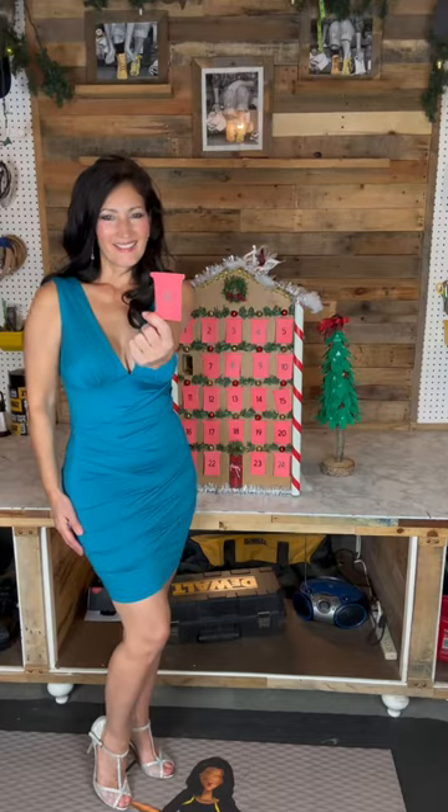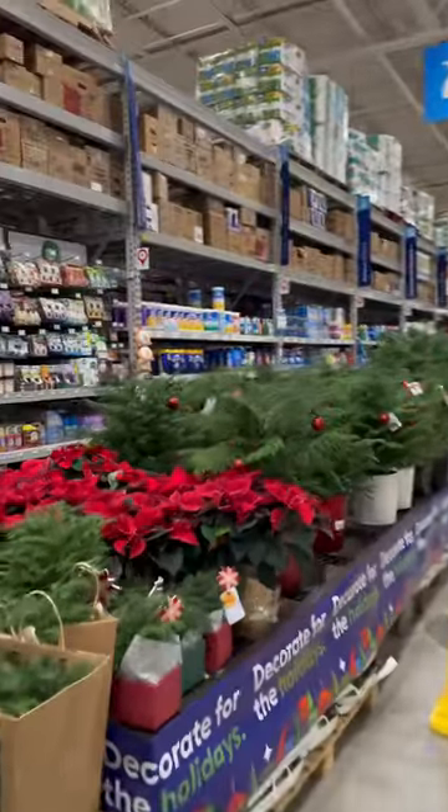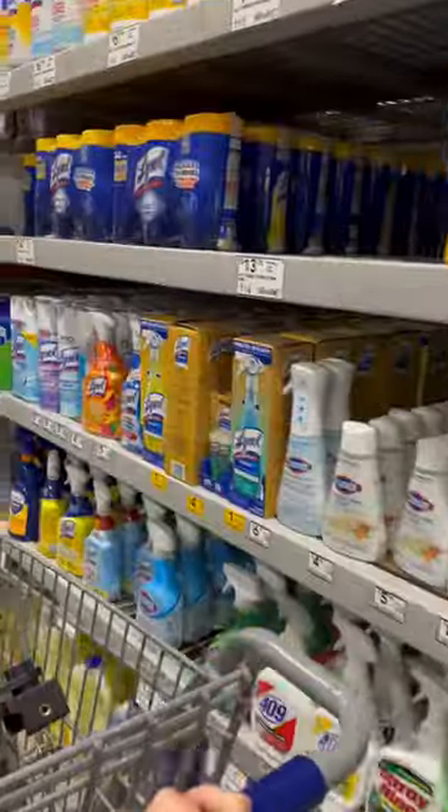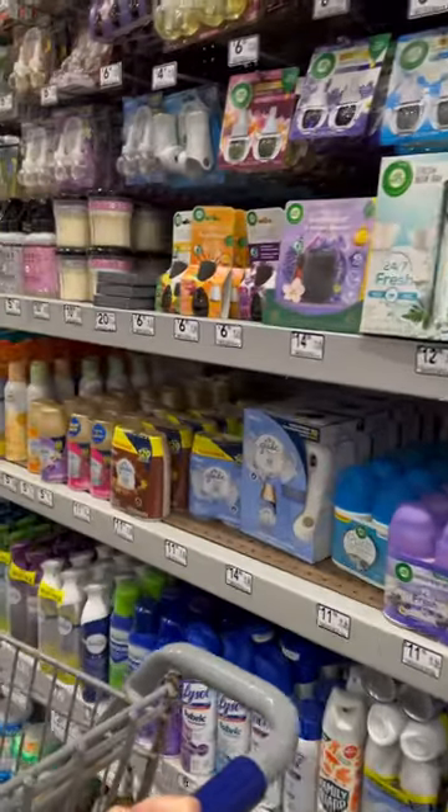It's day six of my Christmas countdown and I'm back at Lowe's looking for neat stocking stuffers, so what better section to scour than cleaning supplies? This idea list would be especially useful for the new homeowner on your list.